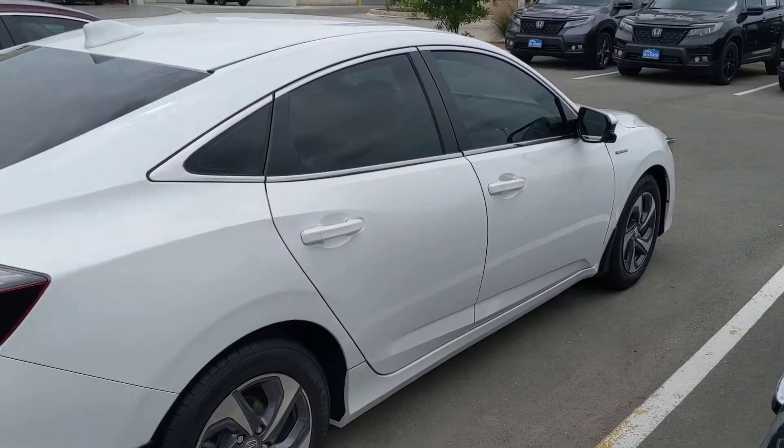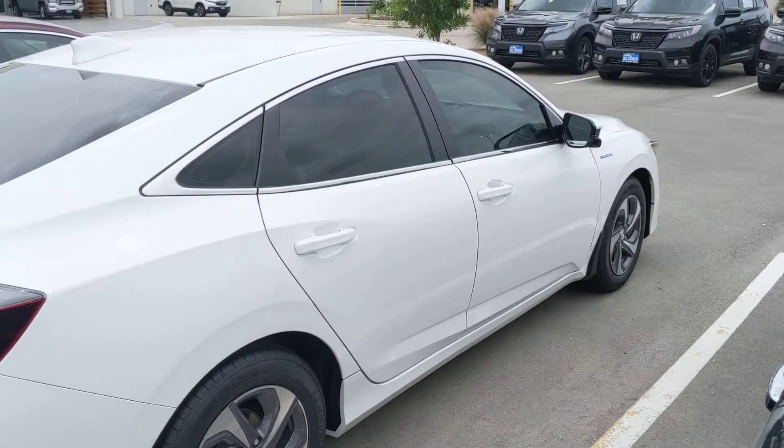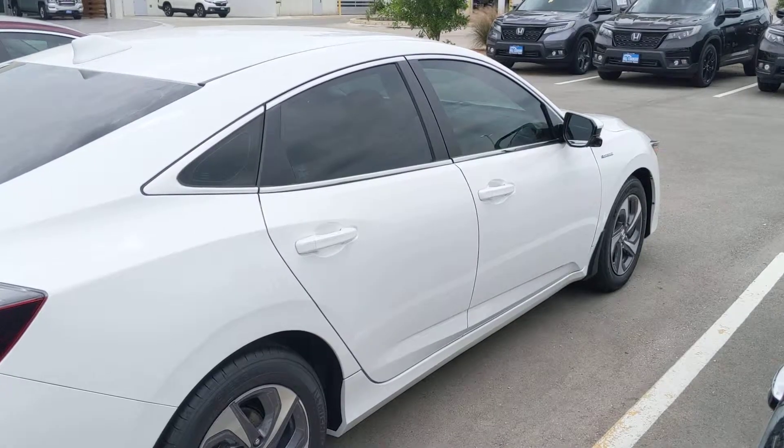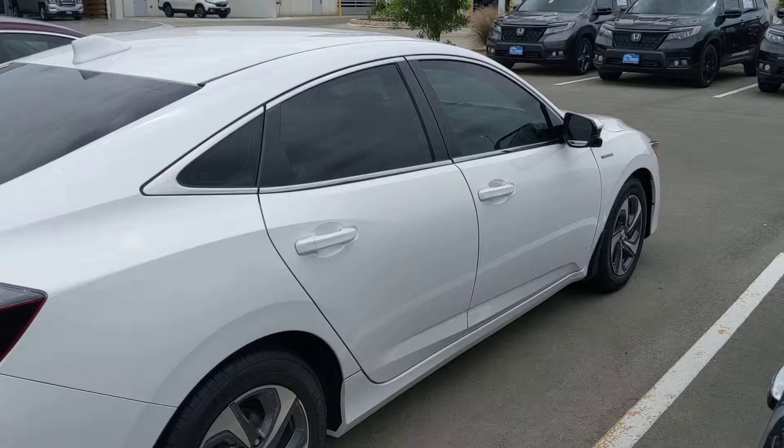It's a great commuter car, great around town, and great for long trips as well. It does have a large tank to get you around. If you are interested in test driving this vehicle, give me a call or go online and set up an appointment. Thank you so much.